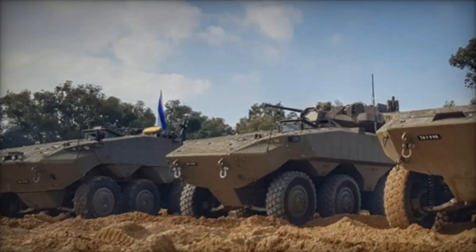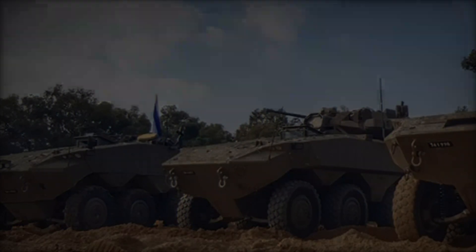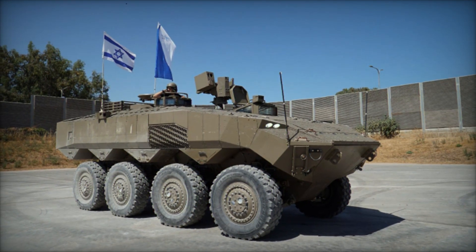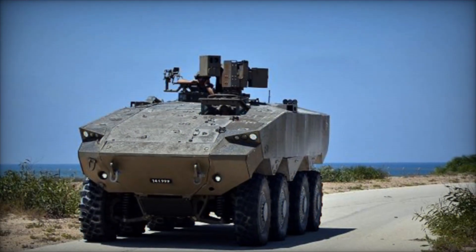In addition to its primary role as an armored personnel carrier, the ATON can also be configured for other specialized roles, such as medical evacuation, command and control, and engineering support. Its adaptability and modularity make it a highly versatile platform that can be tailored to meet the evolving needs of modern warfare.